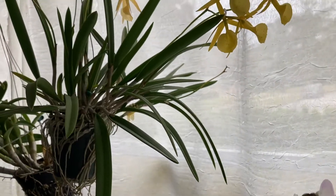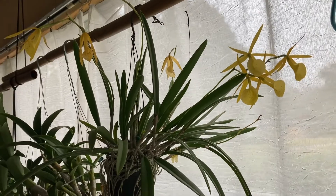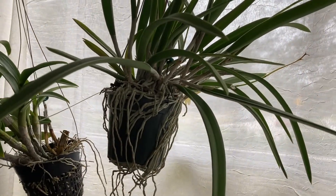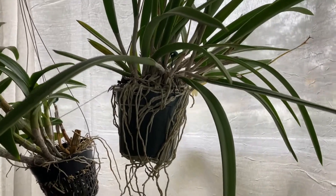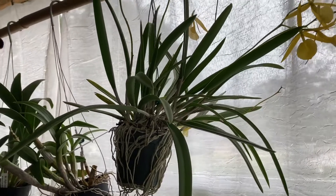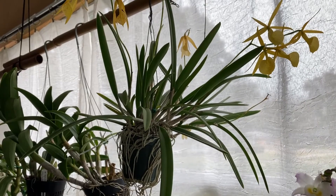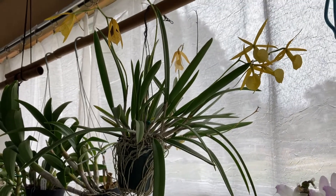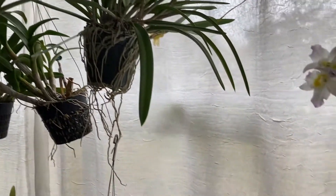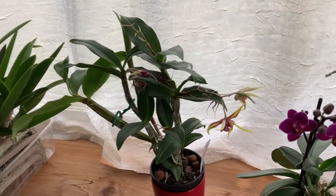My lovely Ladybird is a very reliable, long-time bloomer and is still going. I need to repot this thing — the roots are just out of control. I'm going to repot it probably early in the spring, but I think I'm going to hold off until after it blooms so I can enjoy it a little longer.